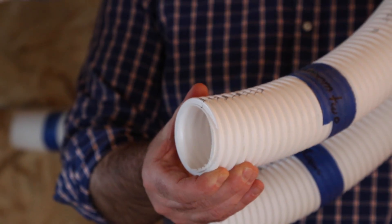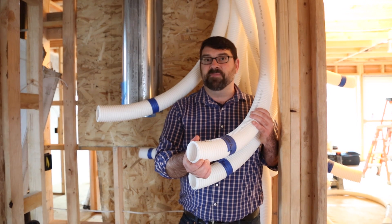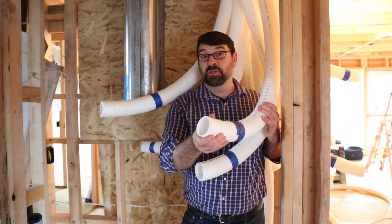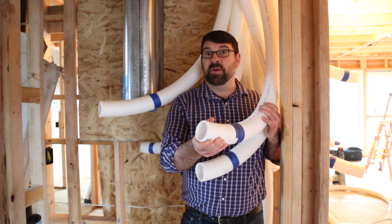Each room will have either a supply or a return, and those supplies and returns have been sized to use one, two, or three Comfo Tubes per register, depending on the ventilation requirements of each location.